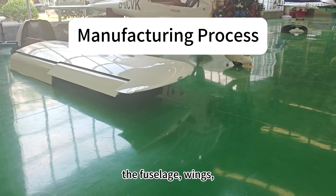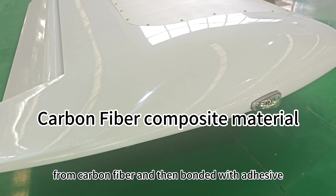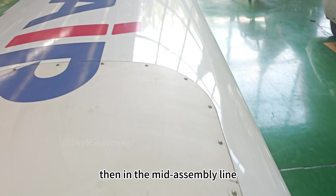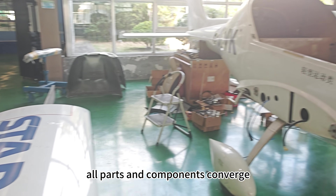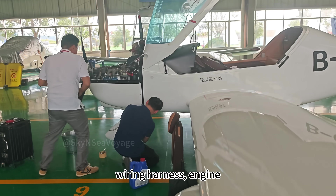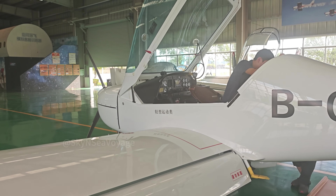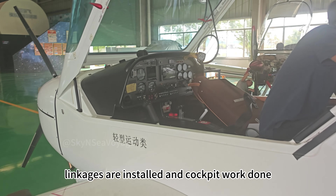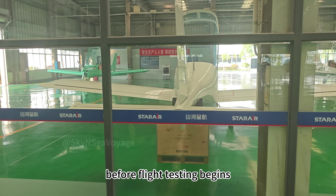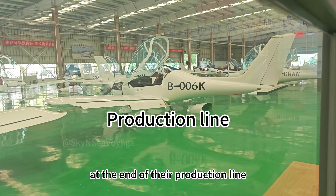Now let's take a quick look at the manufacturing process. The fuselage, wings, and major control surfaces are molded from carbon fiber and then bonded with adhesive. Then in the mid assembly line all parts and components converge — wings and fuselage are mated, wiring harness, engine, avionics, and linkages are installed, and cockpit work done. Then it goes for painting work before flight testing begins, and here we see a bunch of aircraft at the end of their production line.